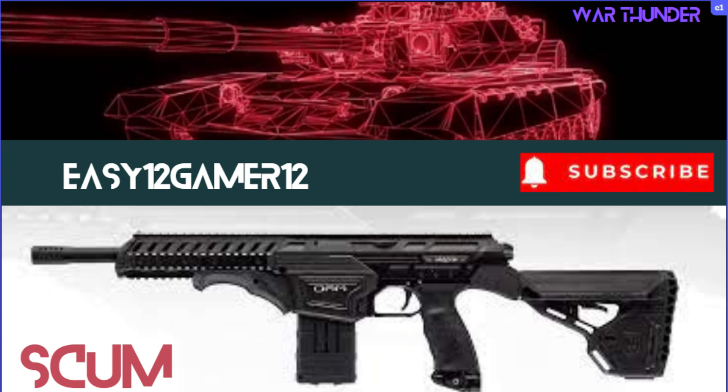Hi all, it's Easy here. I hope you're all doing well. Today's video is a dev blog for War Thunder, so let's get into it. Links to Discord and Patreon are below.